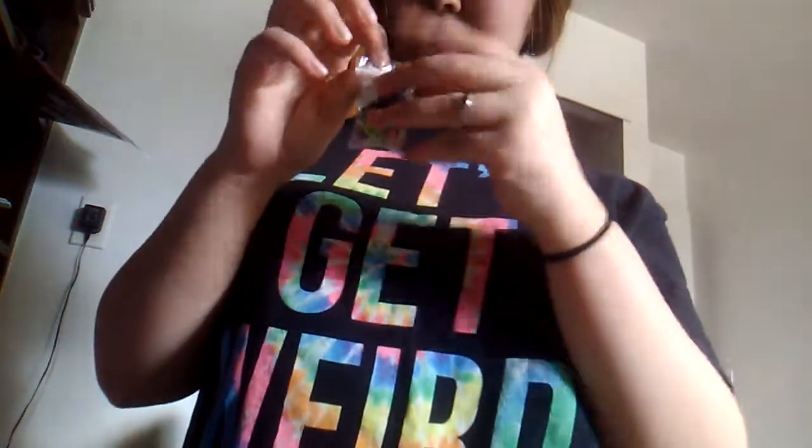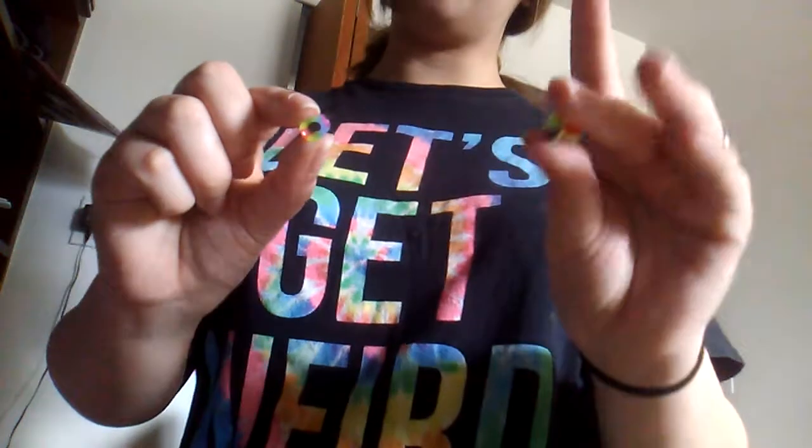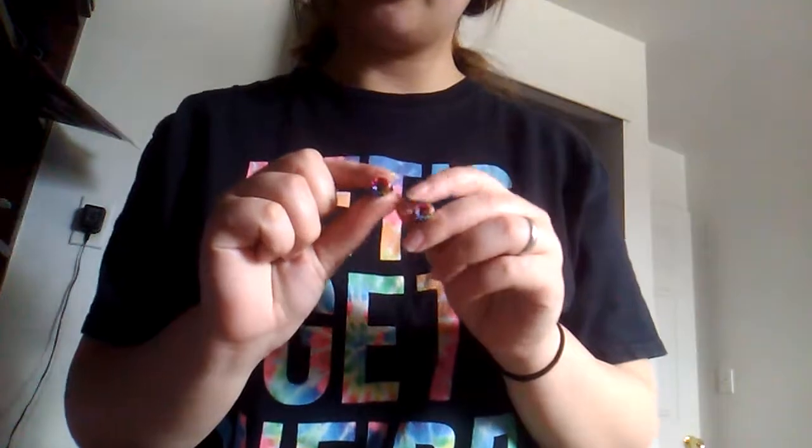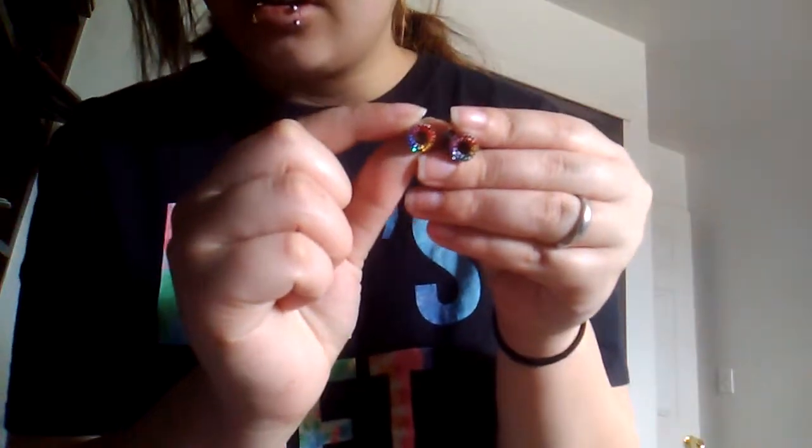Next, in this little baggie I have all my plugs and tunnels. I got these green silicone ones from Spencer's, and they actually came with colored ones that glow in the dark. I got these white ones on Wish for 85 cents. Next pair of tunnels I have are these colorful ones.